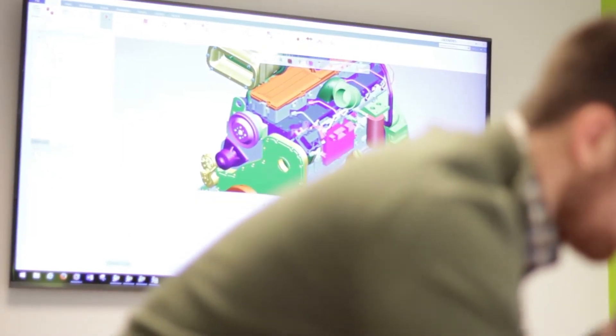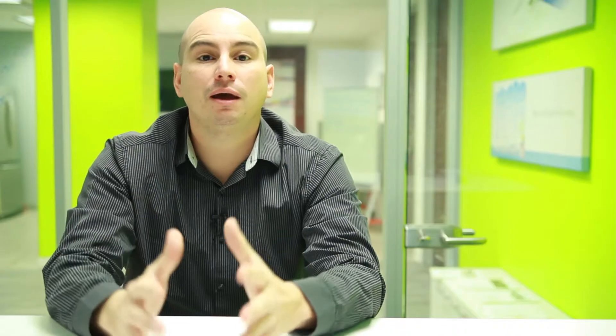Virtual commissioning is something that is already happening. The big OEMs, mostly automotive OEMs, already have this in place and are doing most of their testing using virtual commissioning for their manufacturing cells and robotic cells.